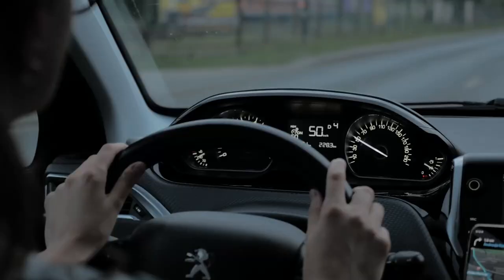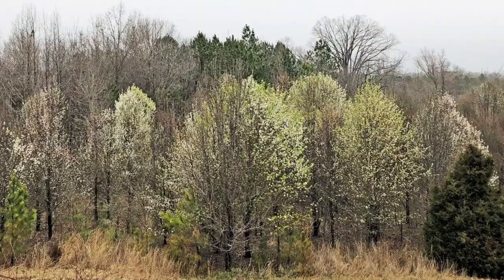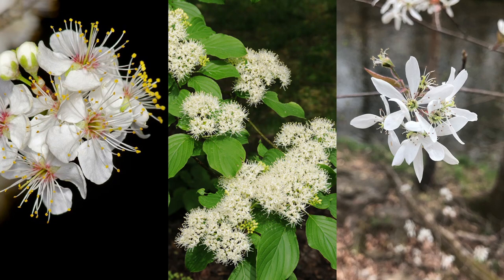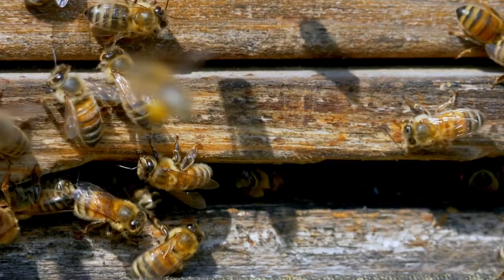Bradford pear is bad. An early spring drive just about anywhere in the eastern U.S. will quickly show why it is past time for the Bradford pear to be forgotten as a landscape tree. In this video, I will cover three great native alternatives to the Bradford pear that not only look good, but are a hit with pollinators and wildlife.